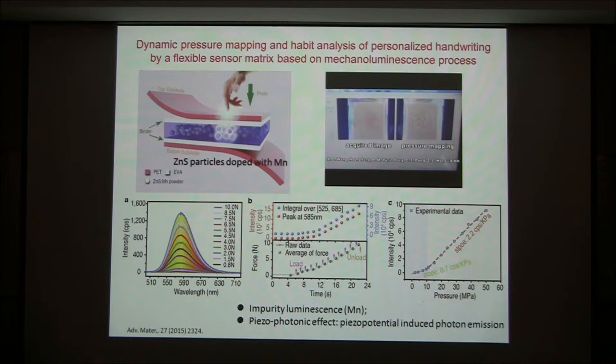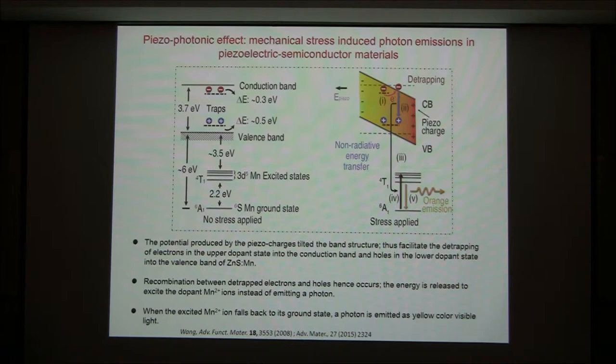Not only can it record the graphics, but it also records the speed and the pressure you apply when you write these characters — a unique advantage. Why do we have photo-emission upon mechanical agitation? We suggest a mechanism. We consider a zinc sulfide particle doped with manganese, which introduces a doping state — point defect doping.